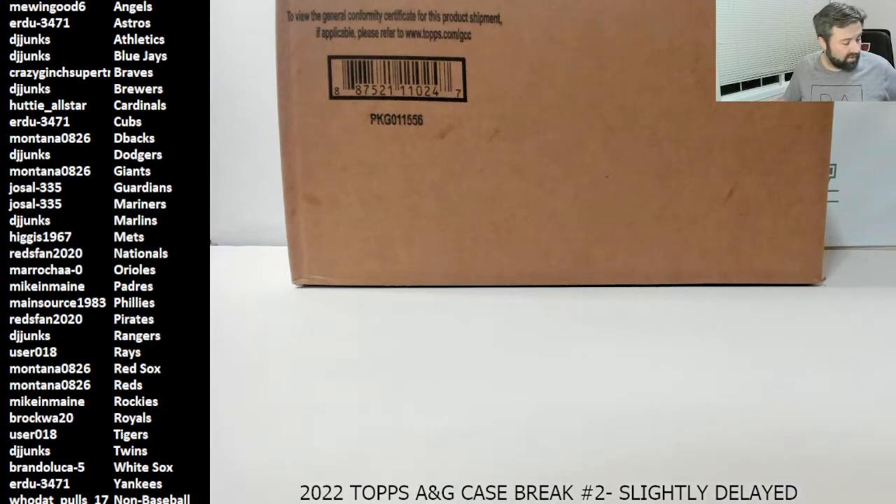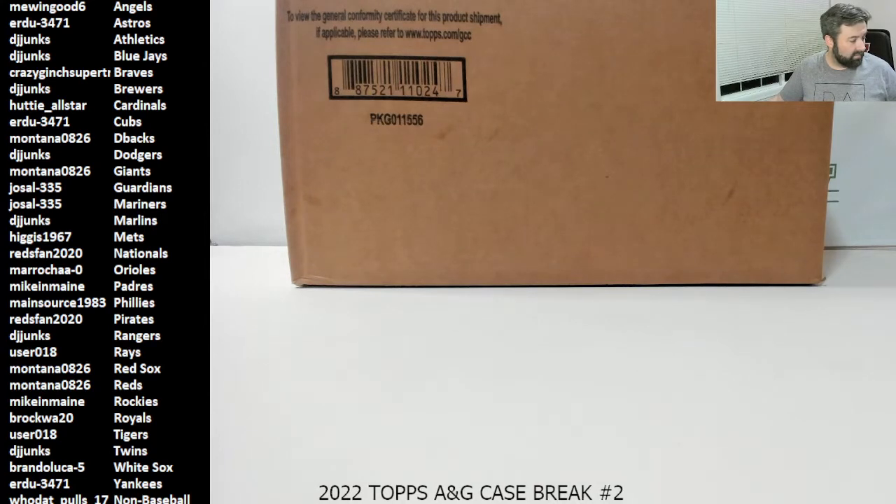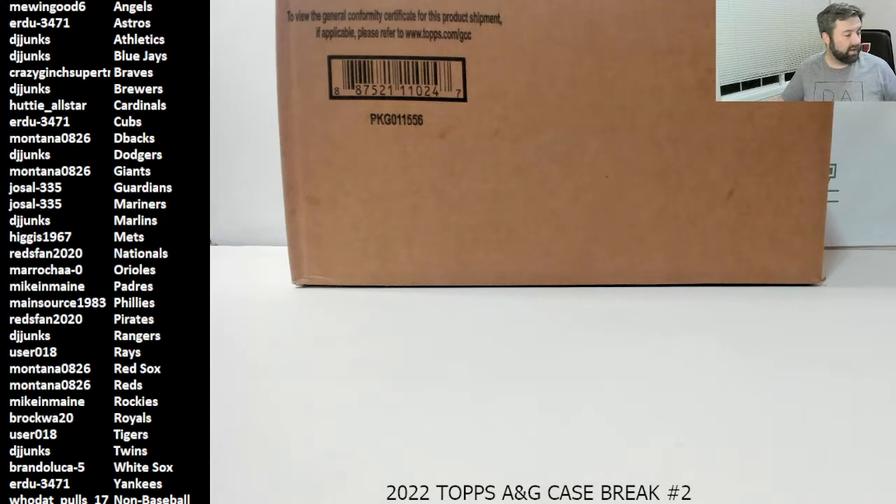What's going on, everybody? Varsity Breaks back with our second break of the evening, our 2022 Topps Allen and Ginter case break number two. We were delayed by about 15 minutes, so I apologize for that, but we are back. Thank you everybody for getting your payments in so quickly — it makes everything much more cohesive as I get things ready.